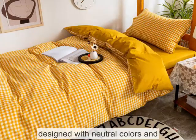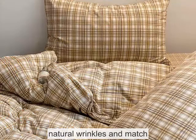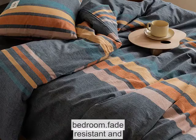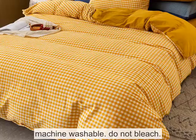This satin duvet cover set is designed with neutral colors and natural wrinkles and matches perfectly with any bedroom look. Fade resistant and machine washable; do not bleach.